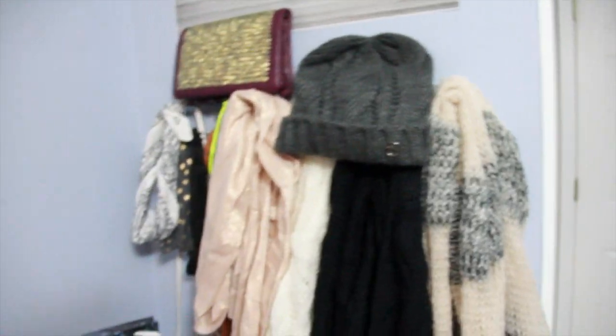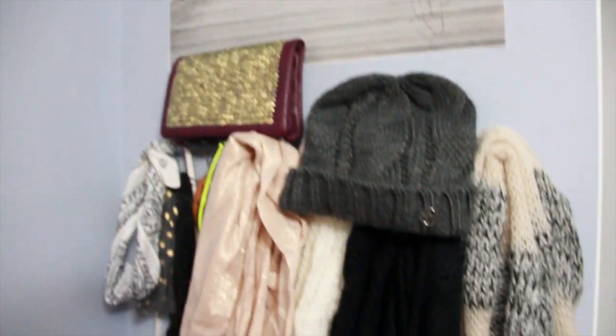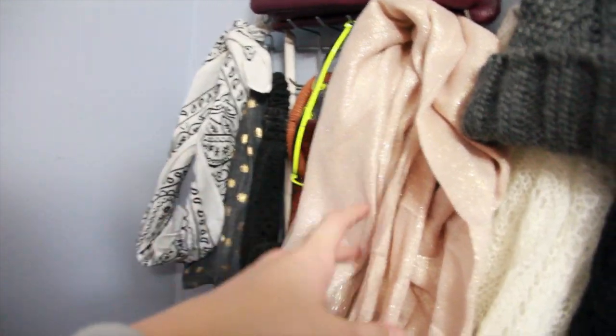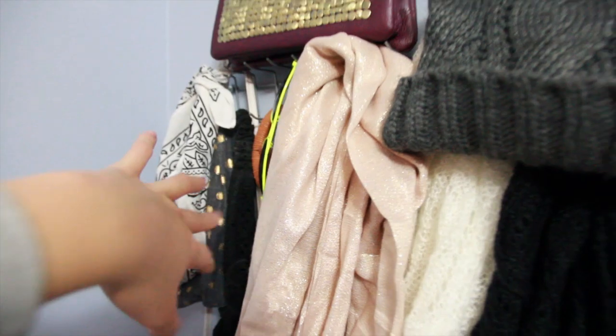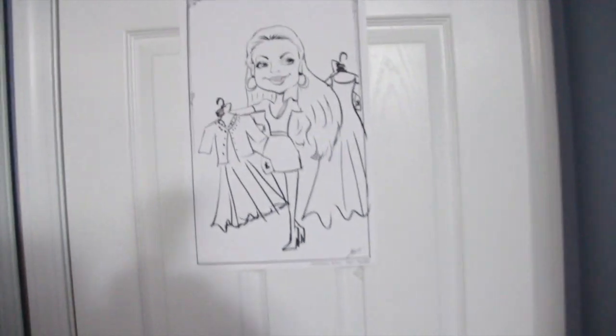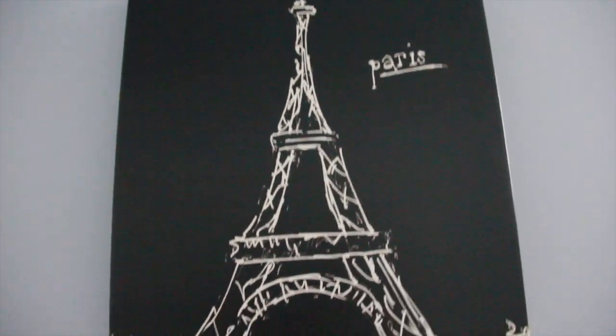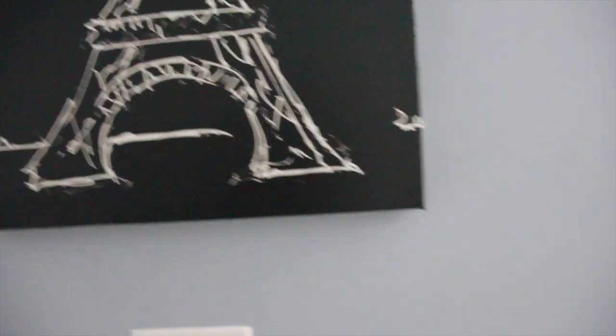Coming over here I already have a makeup collection — if you'd like to watch that, click on the screen or check my other recent videos. Over here I have a picture of my friends and me at a birthday party, a lot of my scarves and hats, a clutch, some headbands, and my swag sunglasses. Then over here on my door I have a little wallet thing, a drawing someone made of me at a little carnival, and a Paris-themed painting.